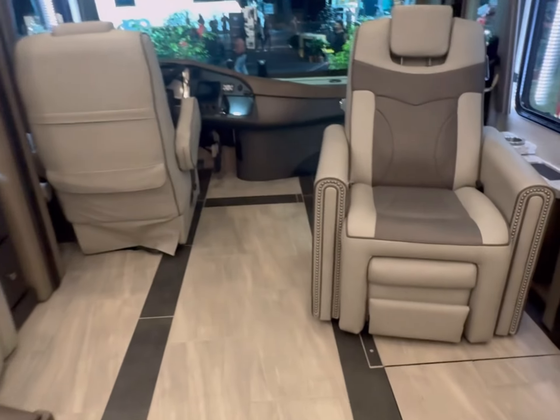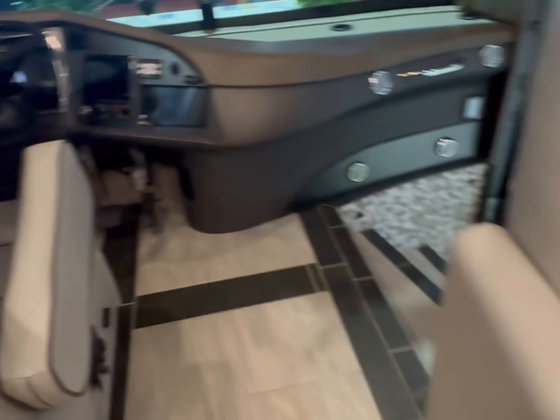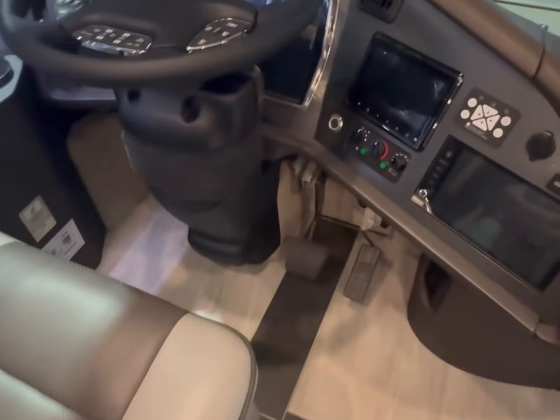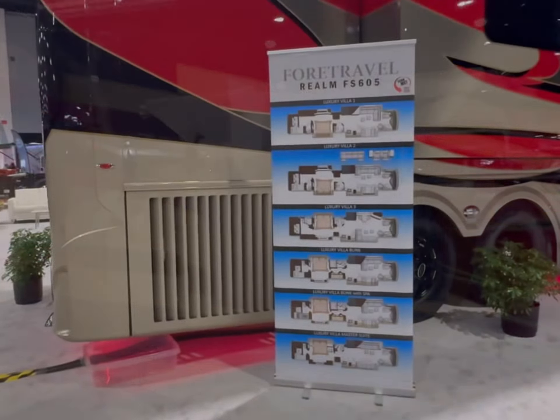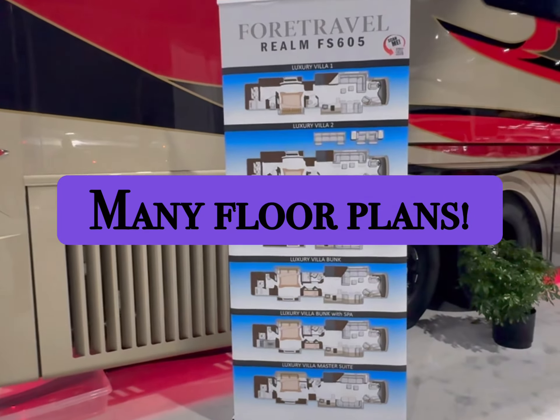This is the tour of the 4Travel motor coach. Starts at 100k and goes up from there — you can modify and add things. You could drive across country in this thing, no stopping. It's got an outdoor TV and outdoor kitchen, and it's got everything you need. Thanks for stopping in, guys — please subscribe!